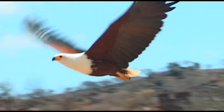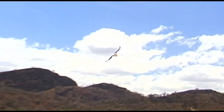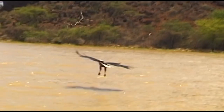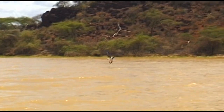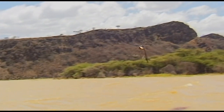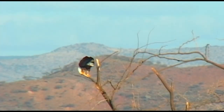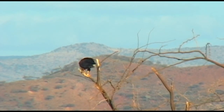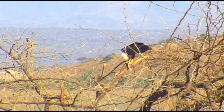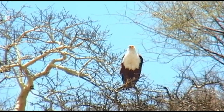These predatory birds belong to the goshawk family and are skillful hunters. As soon as they've caught a fish, they return to the land and to their favorite resting place in the treetops. Their catch can weigh up to one and a half kilos. The African eagle is forced to swim to the banks of the lake with its heavier victims, where it tucks into a tasty treat.